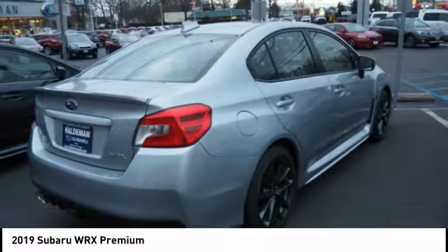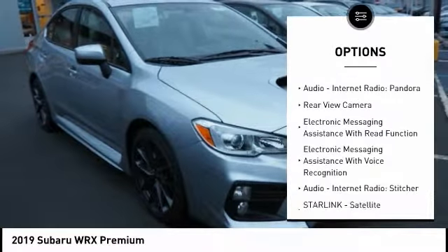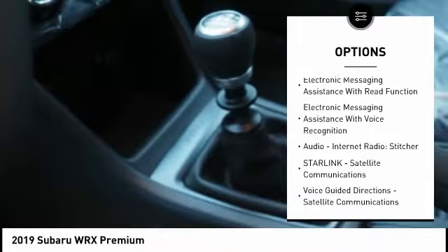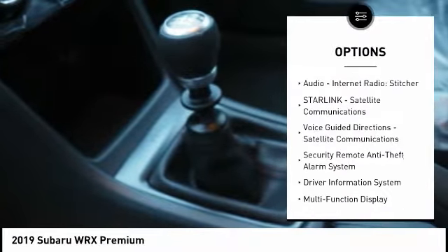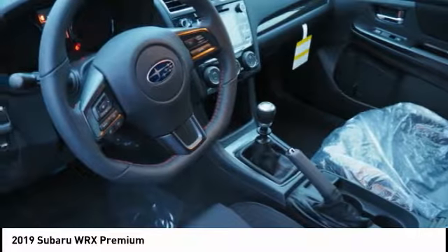Here are some of this vehicle's great options: stability control, traction control, cruise control, fog lights, power brakes, clock, trip computer, child safety locks, audio, internet radio, Pandora, and daytime running lights.